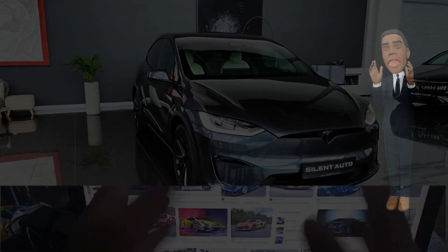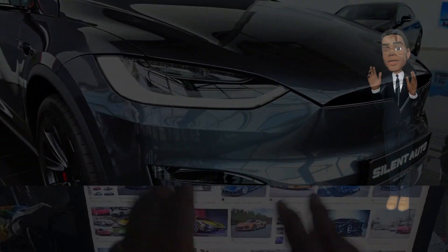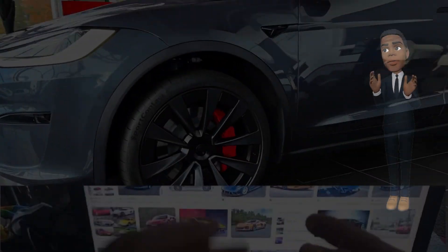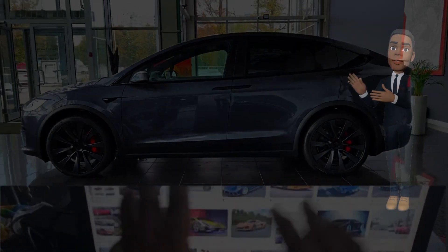Unveiling the 2024 Tesla Model X — a leap forward in electric luxury. In the rapidly evolving landscape of electric vehicles, Tesla continues to push boundaries and redefine industry standards.